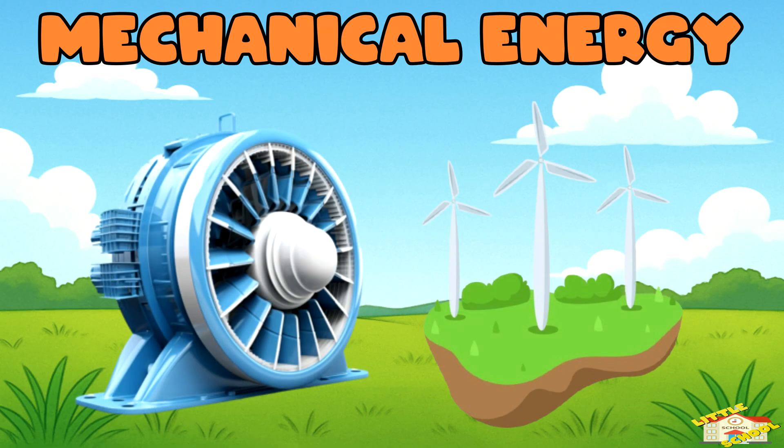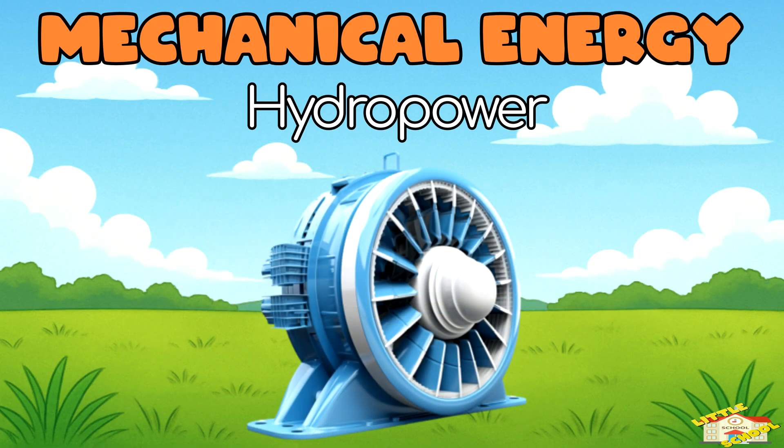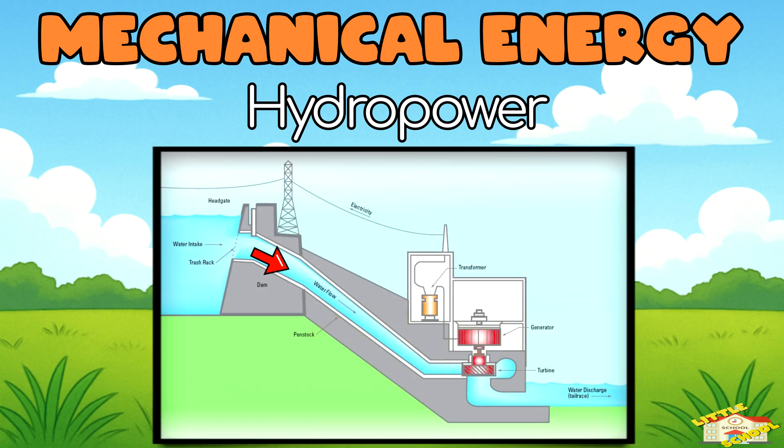Mechanical Energy. Let's start with hydropower. This uses the force of flowing water to spin a big wheel called a turbine. When the turbine spins, it turns a machine called the generator, and electricity is made.